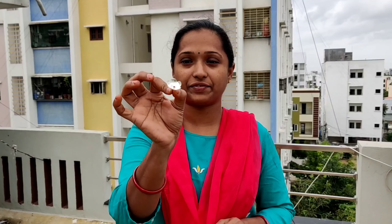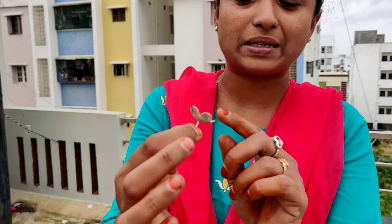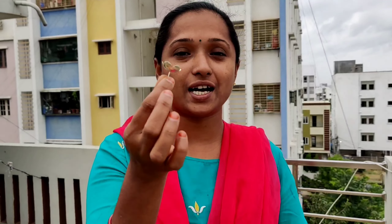I will select the third giveaway winner, but I will not be able to post that video right away. I am looking forward to announcing the third giveaway winner, which is a good gift.